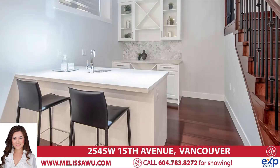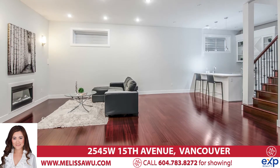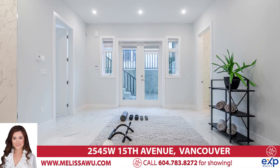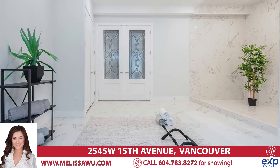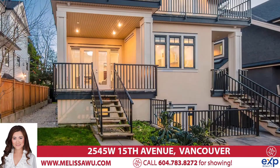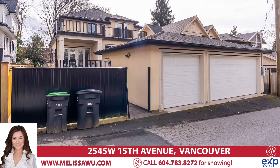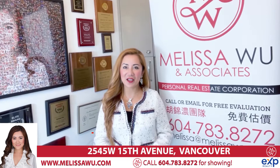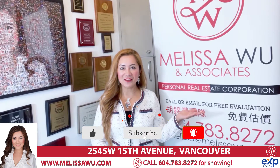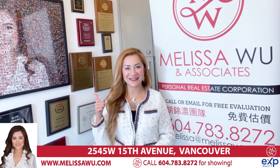Let's go to the top floor. Hello, I'm Melissa Wu. Thank you for watching this video. If you like it, subscribe to our YouTube channel, share it with your family and friends, and smash the like button. Thank you.